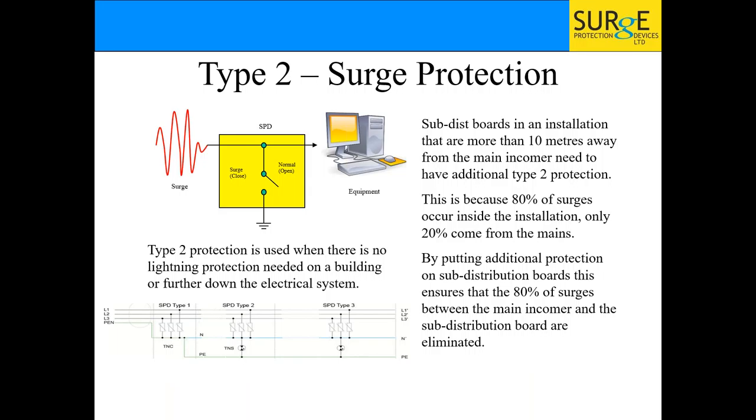Type 2 is your surge protection. Use it on a building that doesn't need lightning protection — no external lightning protection, no overhead lines. You also use it if you have a main panel with lightning protection and then sub-boards more than 10 meters away. The reason is that 80% of surges actually occur inside the installation — only 20% come from the mains. Switching events and similar things create surges. You don't want a surge to happen as far as possible from your main panel and blow up all your electronic equipment on the way back.